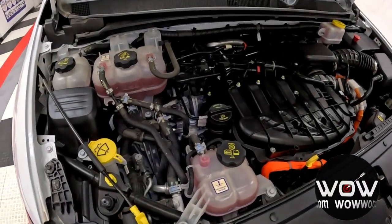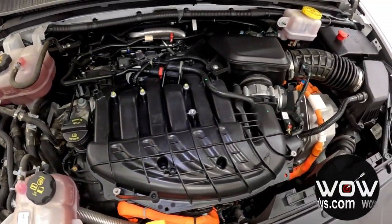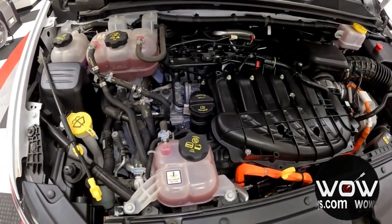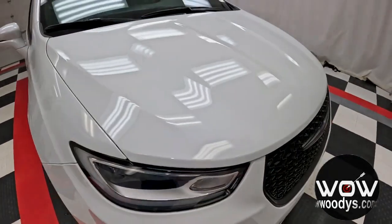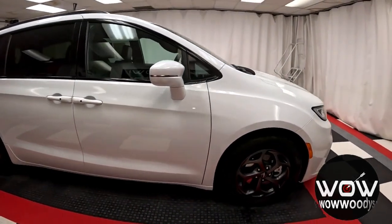Under the hood, this is a 3.6-liter V6 hybrid combined gas and electric engine, paired with a one-speed continuously variable transmission. It gets 82 MPGe combined gas and electric — that is awesome — and 30 MPG on gas alone, so incredible fuel efficiency with that engine.